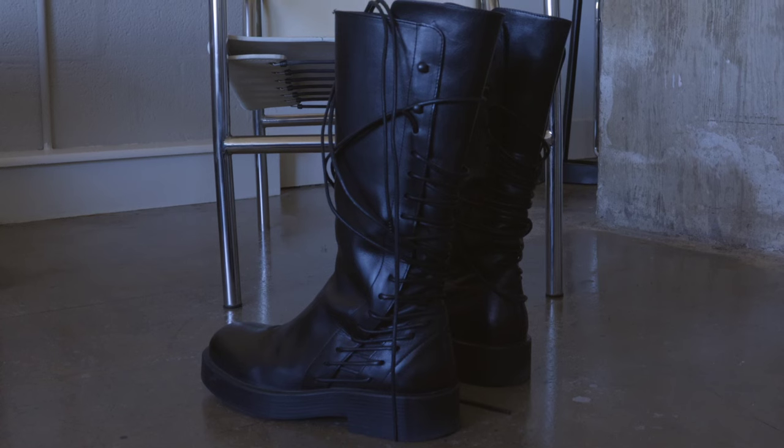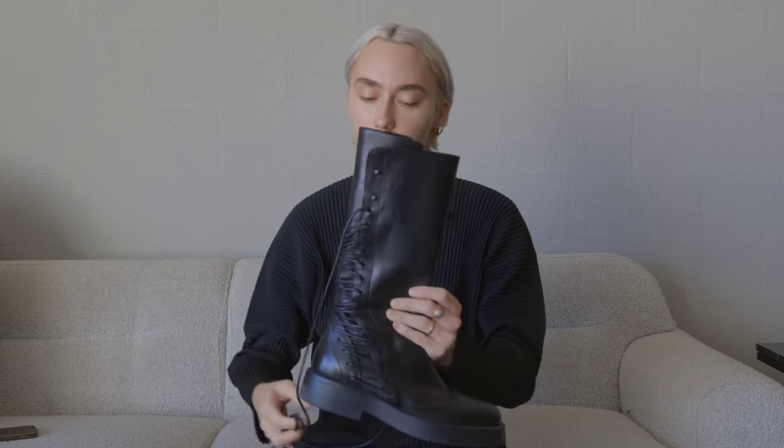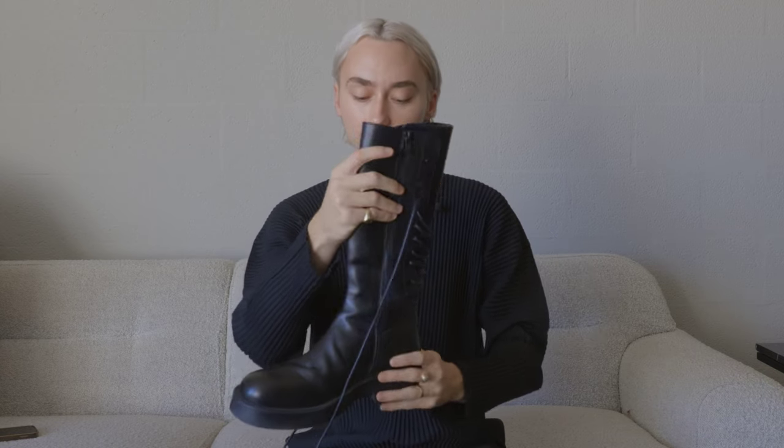I got these boots on sale from Ssense for a really good price at the beginning of summer. I haven't got to wear them too much yet but they haven't been super uncomfortable, which a lot of people say about Ann Demeulemeester boots. I really appreciate them because I have bigger calves and was worried they wouldn't fit. But the leather is in different panels so you can morph them to your leg — pull them apart if your leg is bigger, or tie it tighter if you have a skinnier leg.